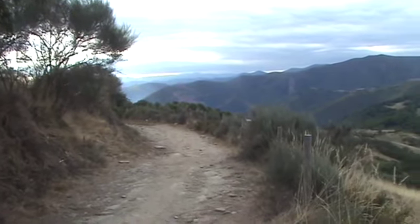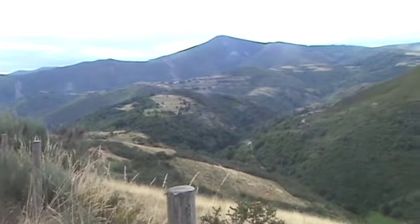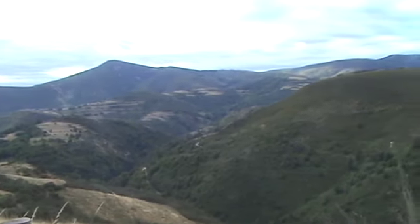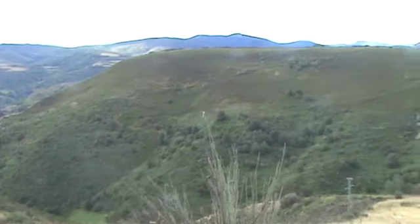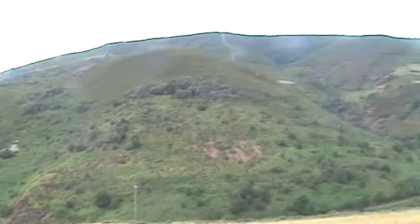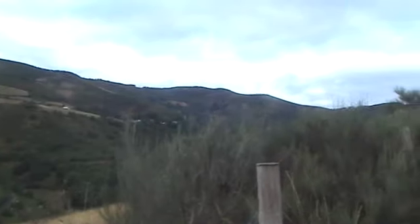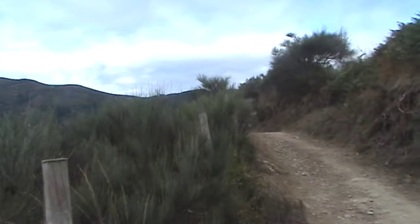Starting from way down in those valleys somewhere, we've climbed up to here. There's a couple down there with two dogs. Our route takes us up there to that ridge line somehow.